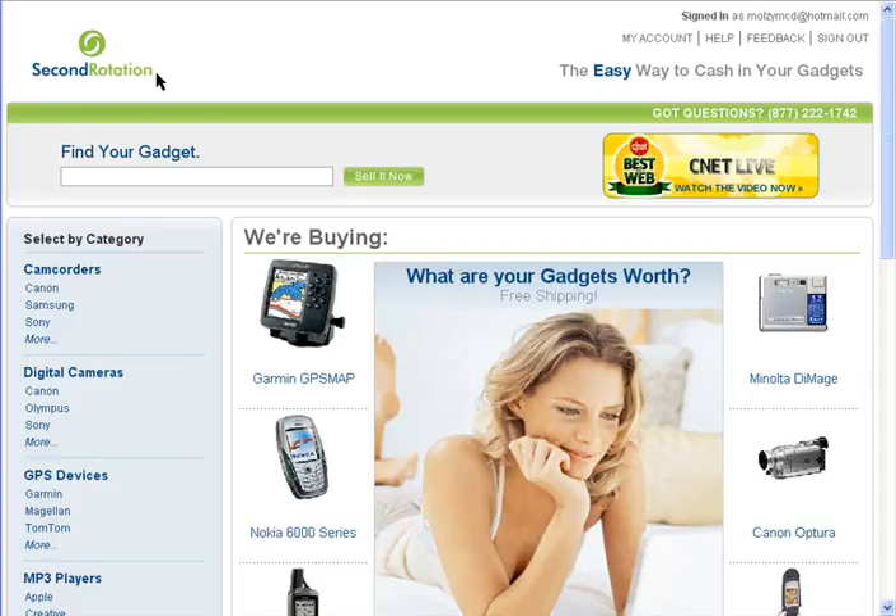Second Rotation is a service that wants to buy your used electronics. You don't need an account to see how much your stuff is worth, but you need to sign up if you want to actually sell your stuff to them. It's seriously easy to use.